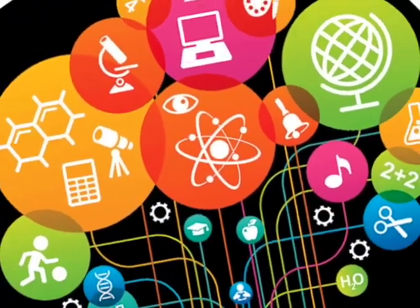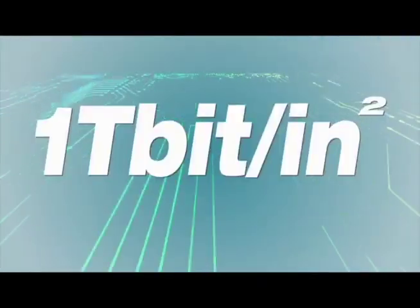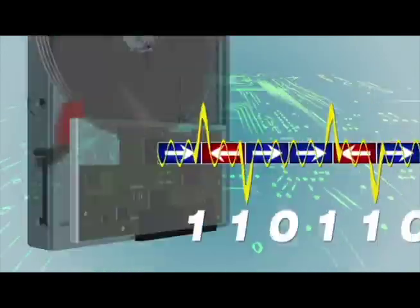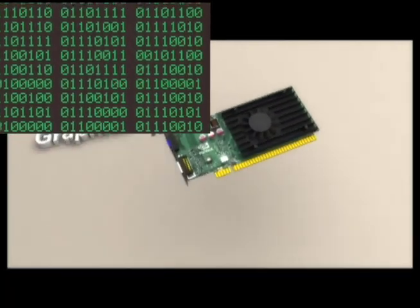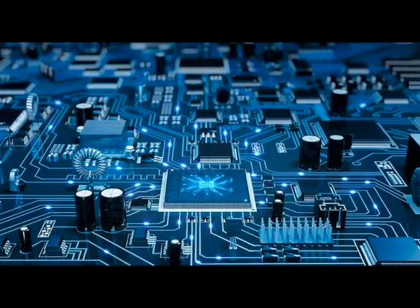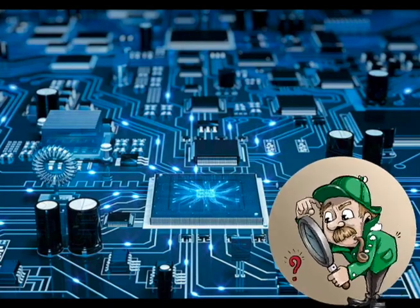Think about how fast all this happens. Billions of E-Bits are stored as M-Bits every second. Then billions of M-Bits change back into E-Bits. This cycle is the lifeblood of basic science and how my computer works. E-Bits and M-Bits are found inside a computer, but how do I see all this?